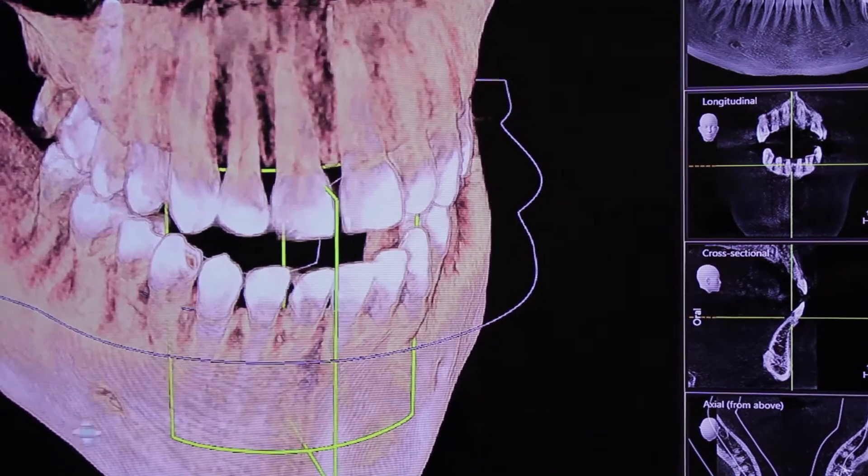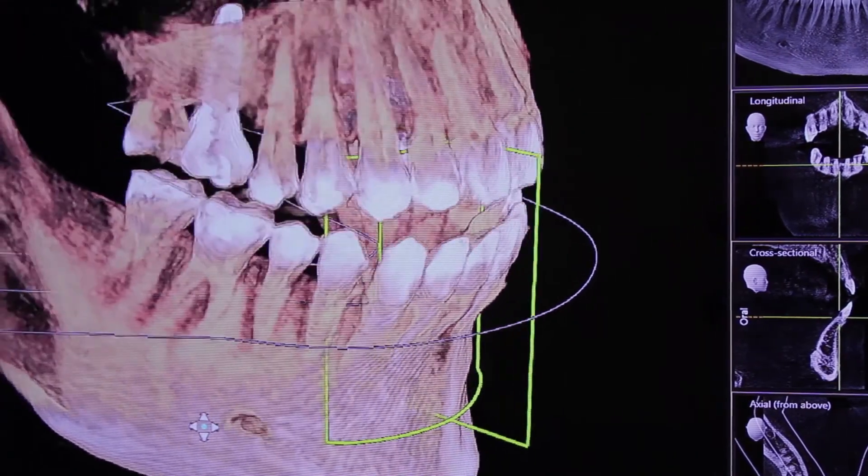About eight weeks later, we'll take a CT scan during an implant consultation appointment, in which we evaluate how everything has healed and if we have a good, healthy site.